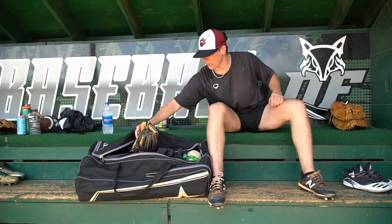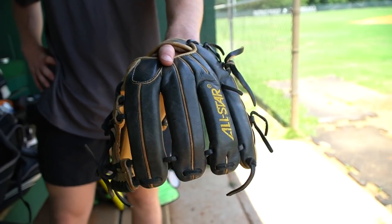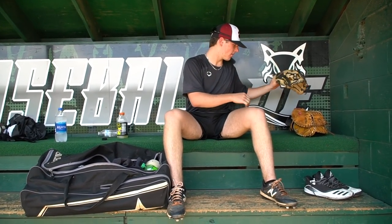Next, we've got an infield glove. I rarely play infield, but you never know — I got stuck in the outfield a couple times last summer, and it comes in handy when you need it. It's a System 7 All-Star. Really plain-looking glove — black and tan, really good color. 11 and a half inch. Breaking in good. Just overall a good glove, gets the job done.